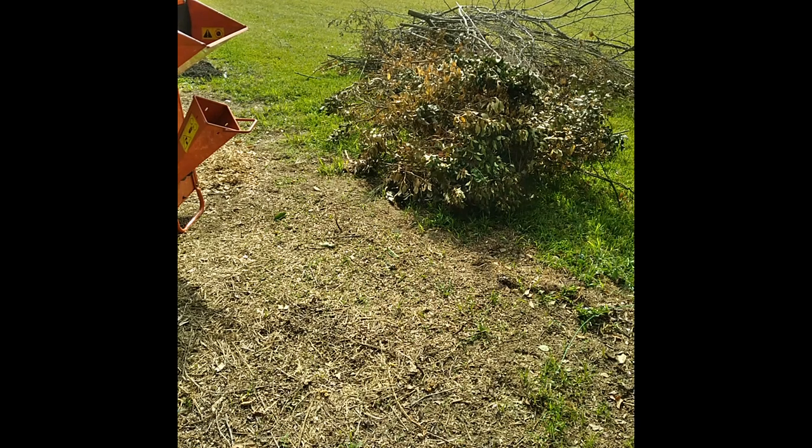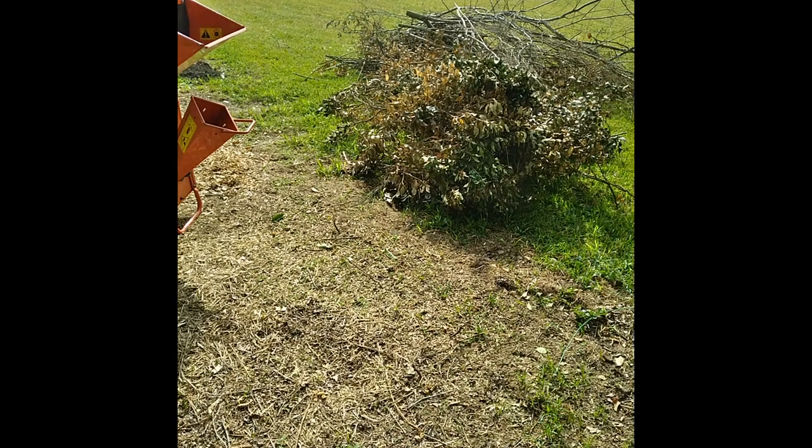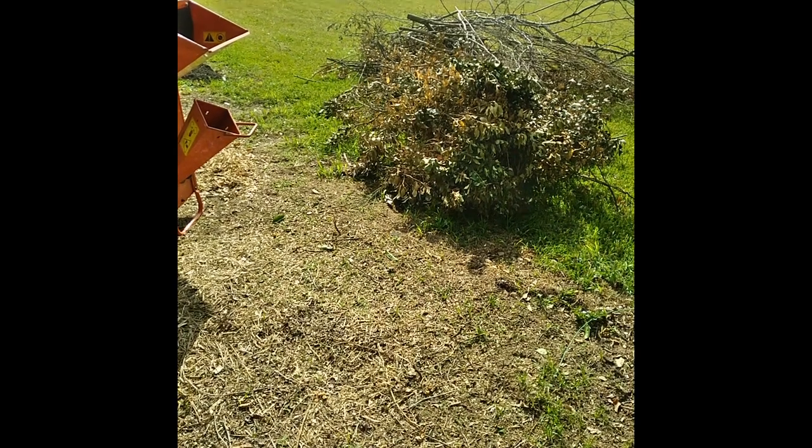Got a pile of brush here — and this ain't even all of it, still got two more piles about this size. Just drug these over here. We're gonna see how it does; got some bigger stuff in here this time, see if it'll handle it or not. Let's get this thing fired up. All right, let's try it. Now let it warm up some.